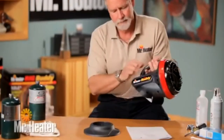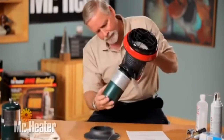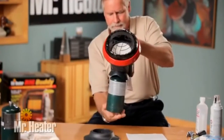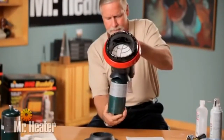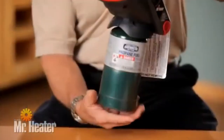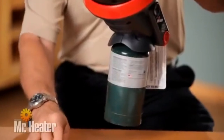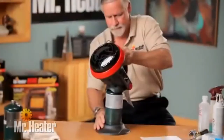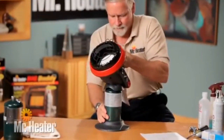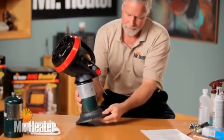Now you're ready to set up the Little Buddy. Connect the heater to a one-pound tank, which should be installed in an upright position. Be sure the heater is away from any flames or other ignition sources and that the heater is cool to the touch. The tank threads must be properly aligned with the heater threads to avoid damage. Then insert the tank into the tank base for stability, and be sure the tank is pushed all the way down.